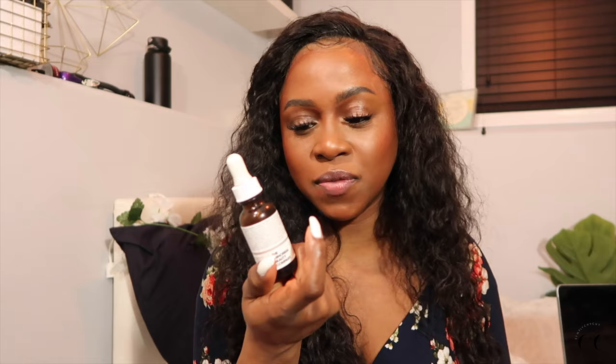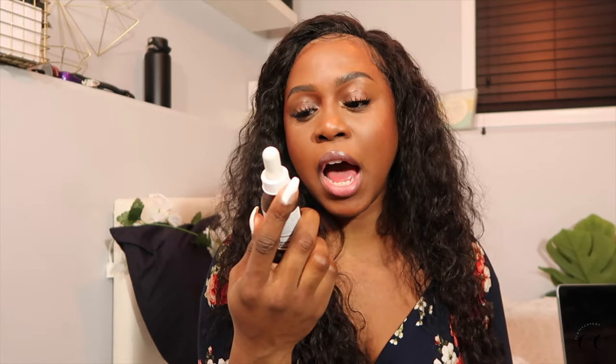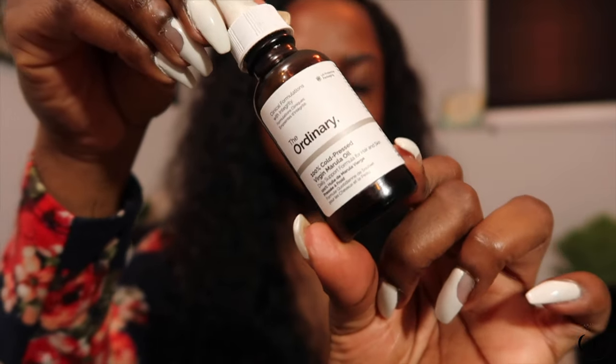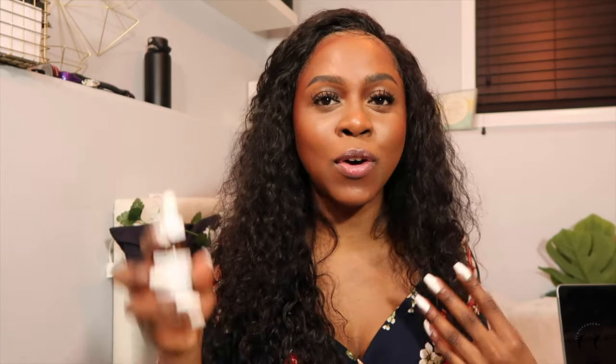Of course, you guys know it wouldn't be an empties video for me if I do not talk about The Ordinary. This is the Ordinary Cold Pressed Virgin Marula Oil. Love this oil. Already repurchased again. I switched over from the Rosehip Seed Oil to the Marula Oil — I kind of go back and forth. They're both very, very good oils, very refreshing. Just a good facial oil is going to get your skin together. It's going to snatch your skin and give you just like that nice glow. This Marula Oil is highly recommended. Already repurchased and it's just a great buy.